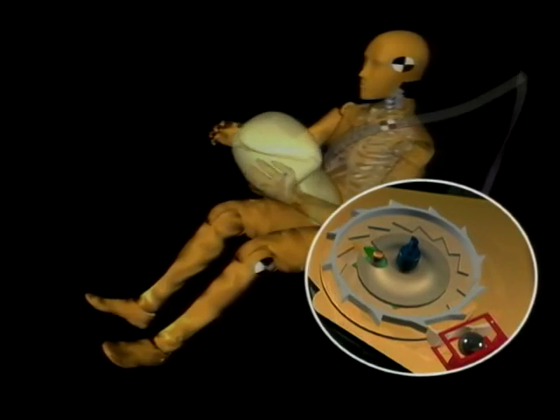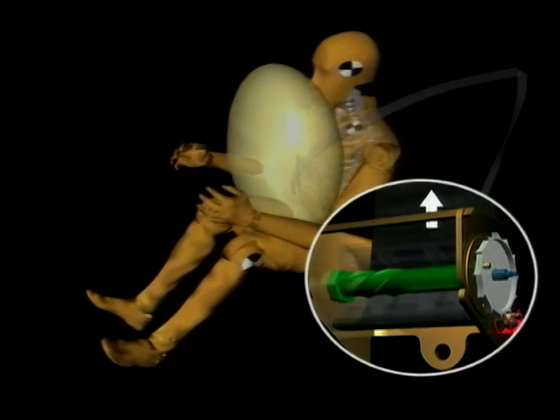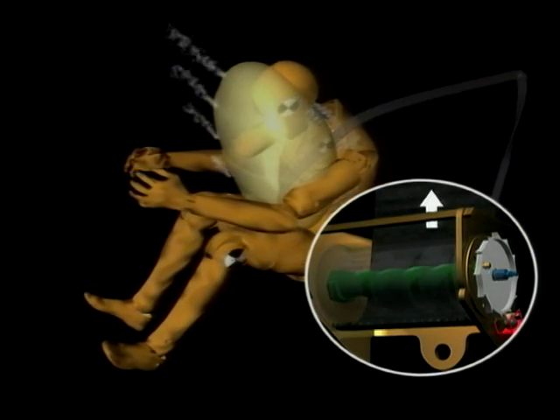It says a lot for the original Clio that I can't believe it's seven years — it was still looking very fresh. It's always been billed as the small car with big car refinement. Is the Clio 2 the same? It's very much in the tradition, I would say.